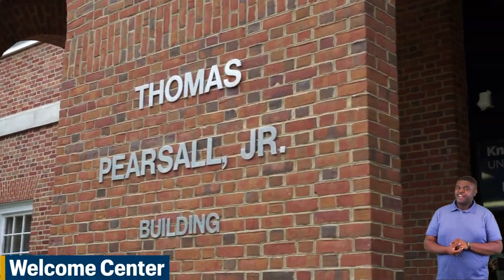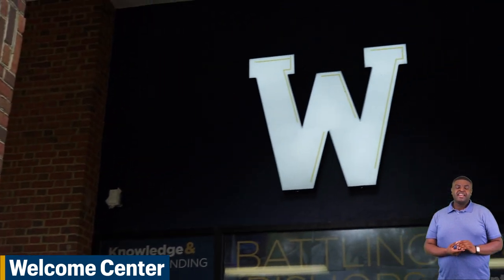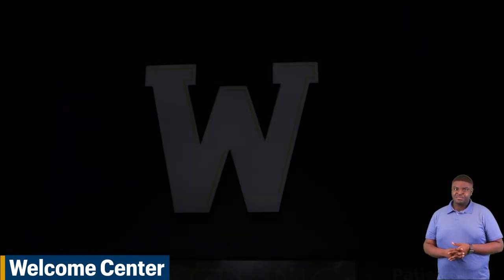Hello future Bishop. Welcome to our Welcome Center. My name is Grant Harrell. I'm one of the student ambassadors and I'll be giving you a tour of our campus today. Here at our Welcome Center, this is where you can find your admission counselor who's been helping you through your admission process.